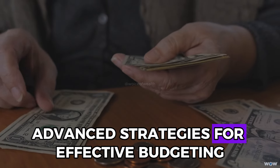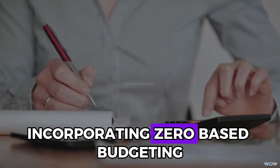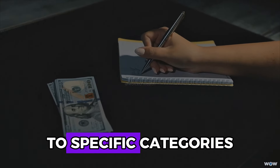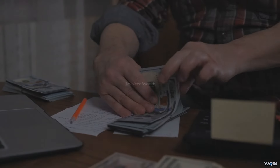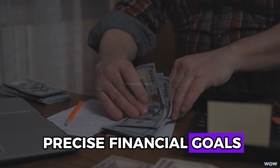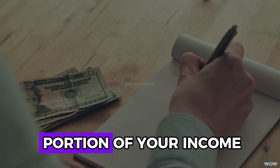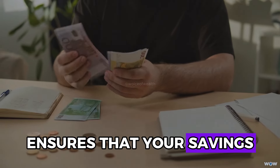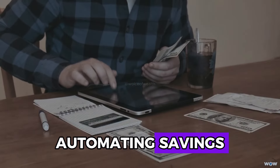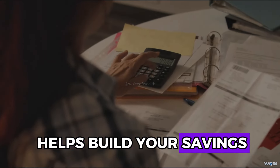Advanced strategies for effective budgeting include zero-based budgeting and automated savings. Incorporating zero-based budgeting alongside Kakebo involves allocating every dollar of your income to specific categories, including savings and debt repayment, ensuring that every cent is accounted for. Setting up automatic transfers to your savings account ensures that you consistently save a portion of your income, removing the temptation to use those funds for immediate expenses.